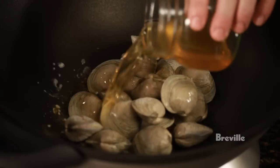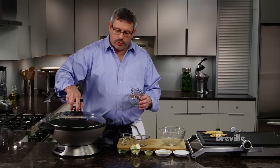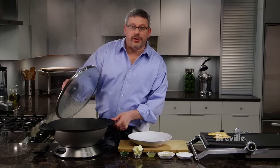A little bit of beer. We're just going to cover that and let it steam for about five or six minutes until the clams start to open. All right, it's been about seven minutes — our clams are ready.